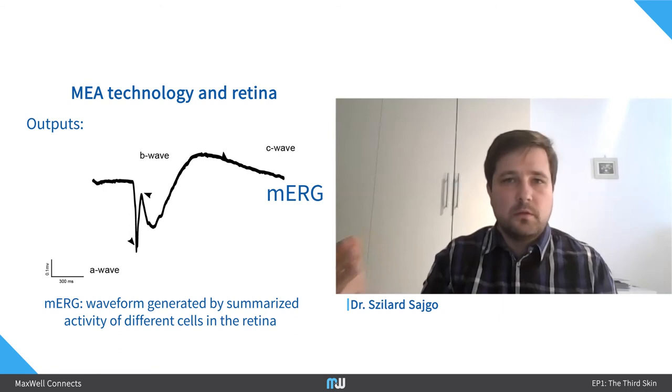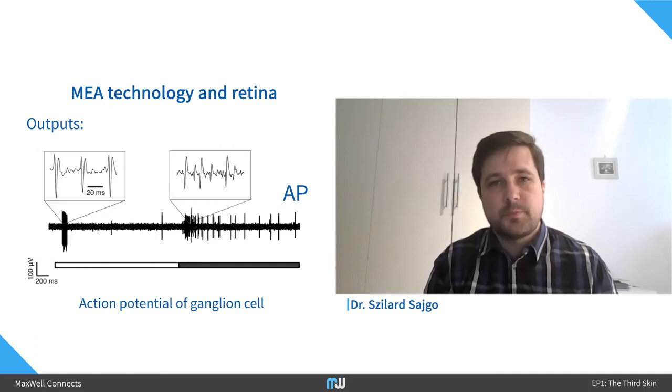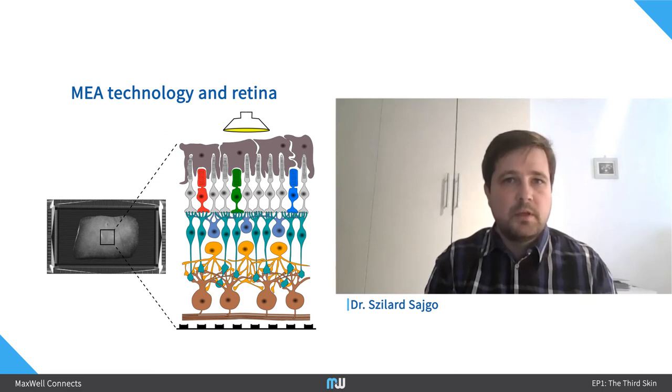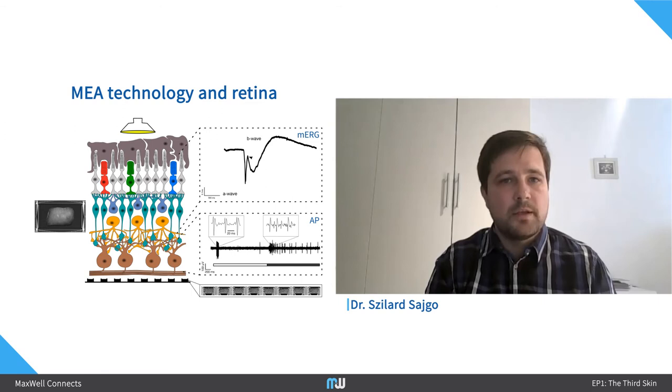Using an MEA system from the retina, you can measure basically two things. One, you can measure micro ERGs — waveforms generated by the summarized activity of different cells in the retina. Or you can measure action potentials of the ganglion cells. The experiment basically unfolds by taking a piece of retina, doing a particular dissection and cleaning, placing it onto the MEA surface, and then shining light with different patterns onto it. This is actually a relatively old technique — for the very first time it was used in 1994 by Meister, Pine, and Baylor, where they recorded action potentials from a salamander retina.